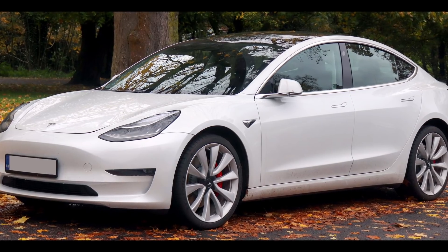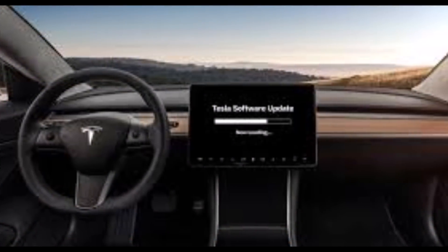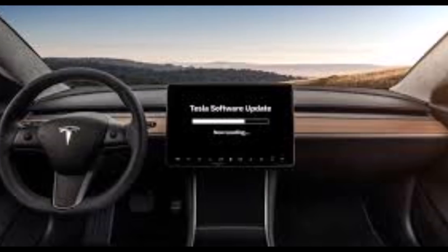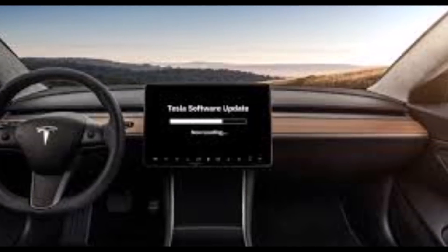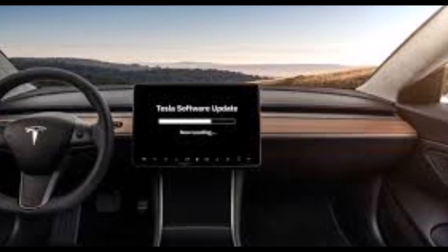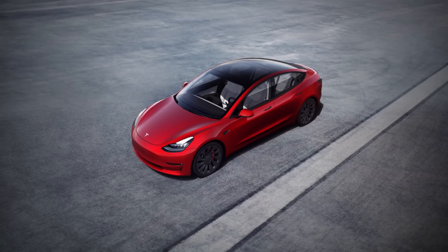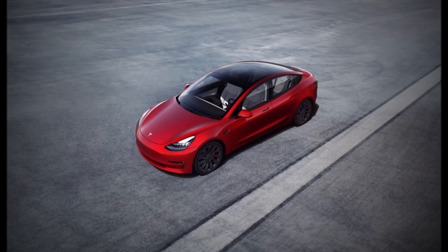There are also Sentry Mode improvements. Tesla says Sentry Mode footage of the last panic event will now be saved to onboard memory. To view or save this clip, plug in a USB device, launch the dashcam viewer, and tap the save icon on the bottom right corner of the screen.